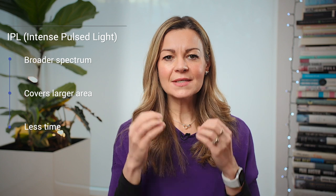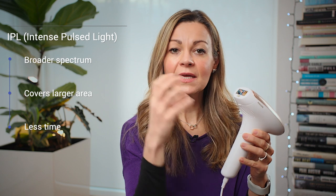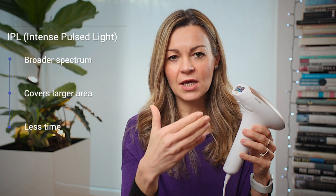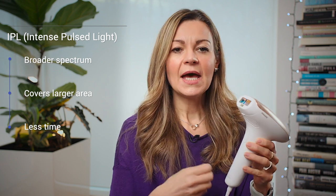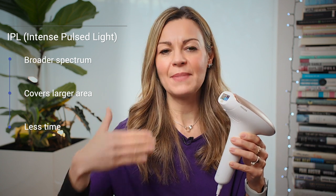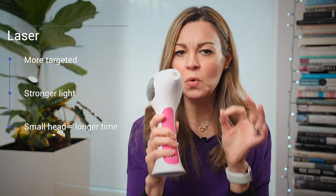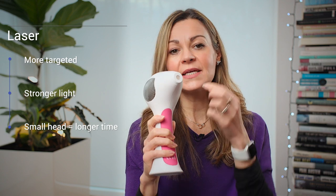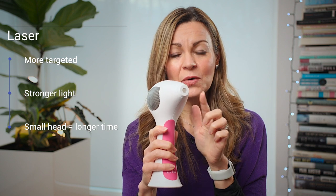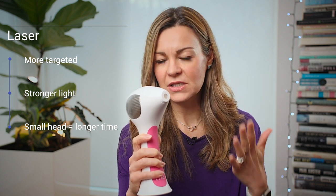With IPL, because it uses a broader spectrum, devices like this Philips have a bigger head and cover a larger area in less time — a full leg took about 20 minutes. I also started to see results with IPL within just a couple of treatments, which kept encouraging me to continue. The Tria laser device is more targeted, giving you a stronger burst of single-spectrum light, however it has a very small head which means it takes a long time to cover larger areas.